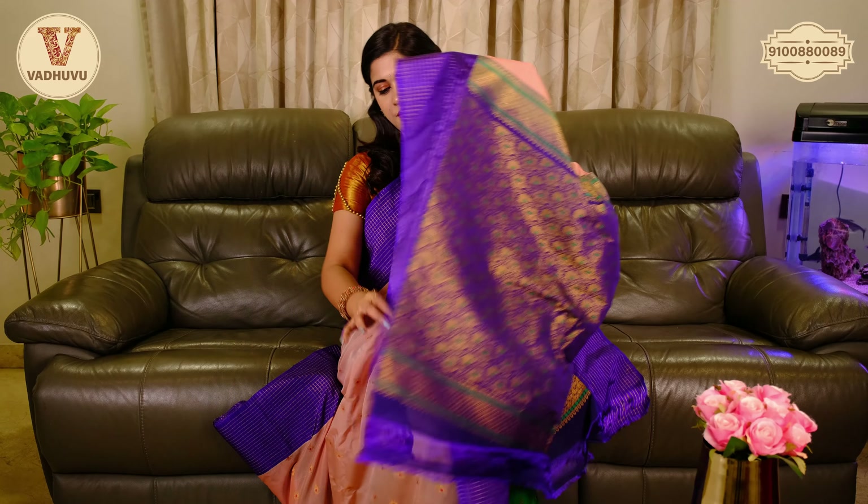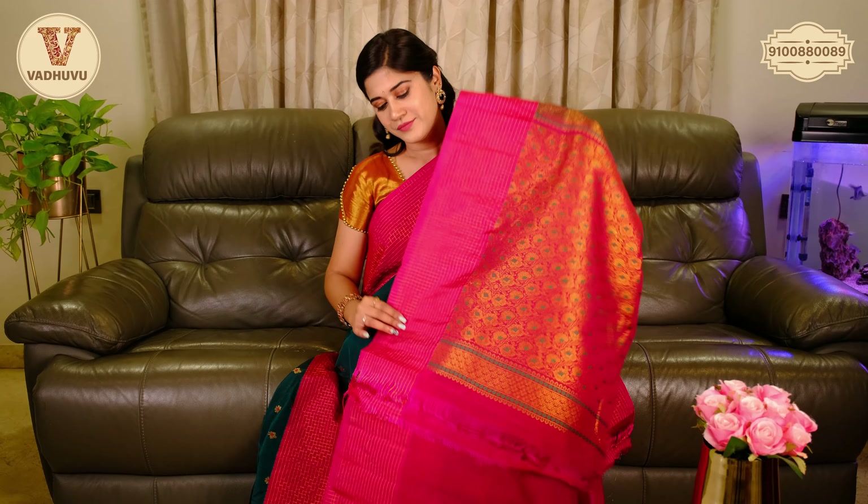Coming to the pallu, we have golden zari woven in contrasting dark blue, continued with the border, and you can see the green threadwork for the floral pattern. Along with this saree, you get a same contrasting blue blouse piece. Cost of this saree is 2800 rupees.